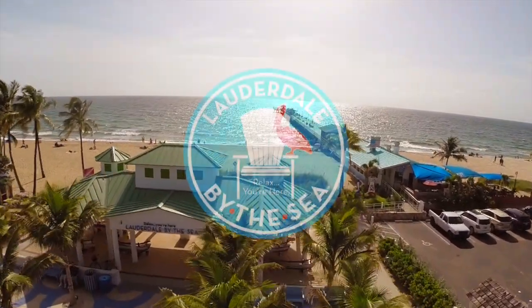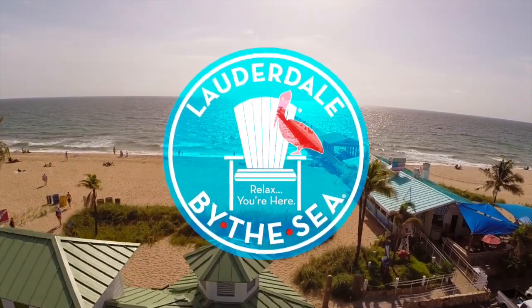Lauderdale-by-the-Sea. Relax, you're here.